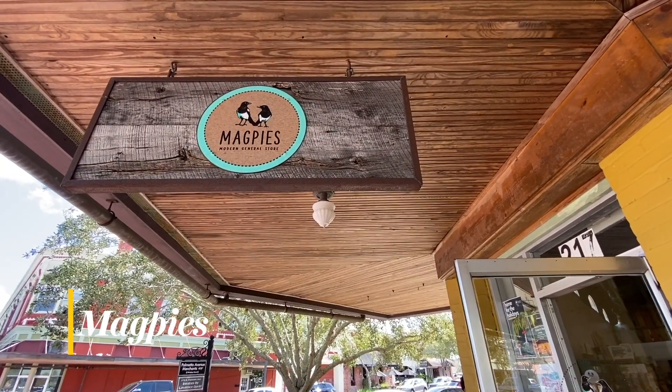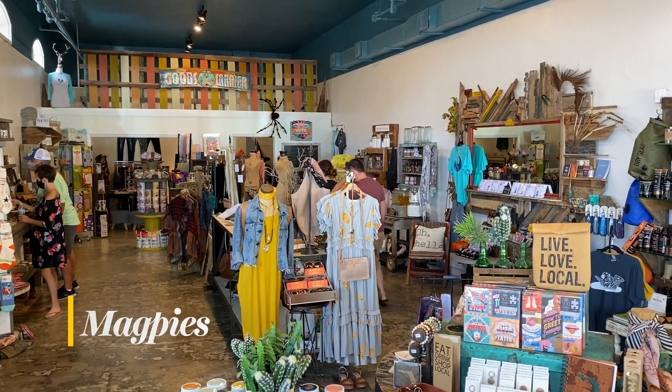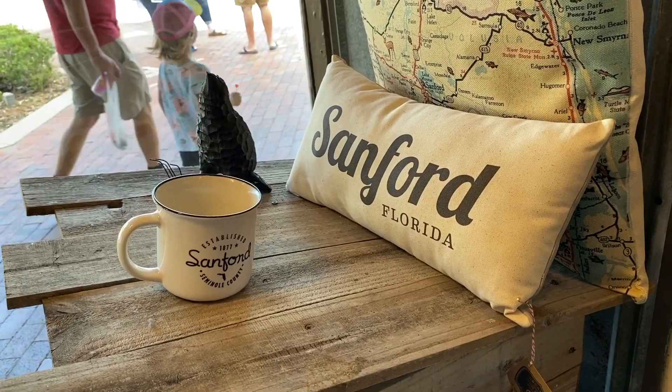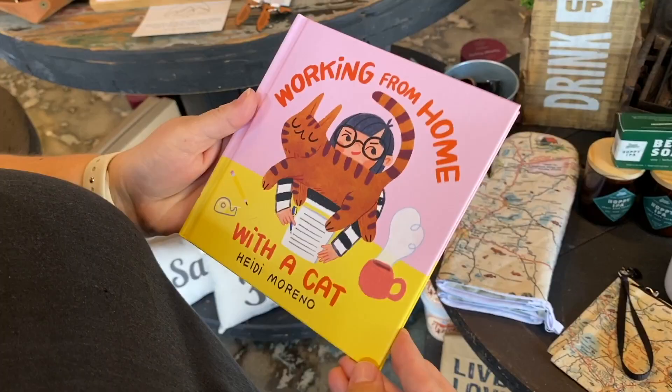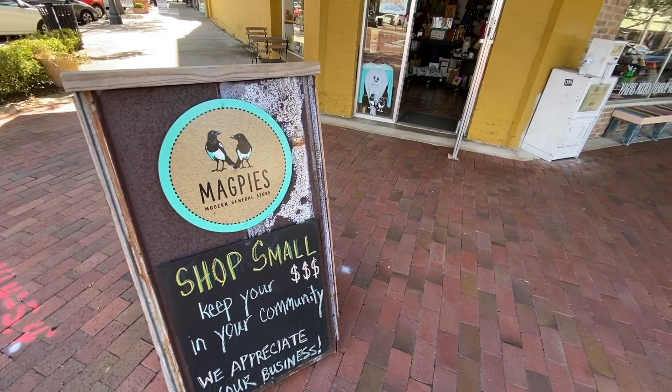Magpie's is a modern general store where supporting local is just what they do. The corner shop stocks handcrafted goods made right here in Central Florida, and many would make great souvenirs to take back home if you're from out of town. It's a funky little shop that supports the common good, and we enjoy supporting them.